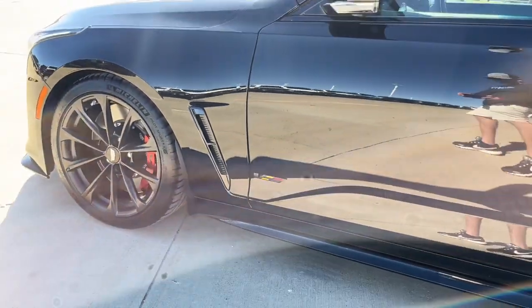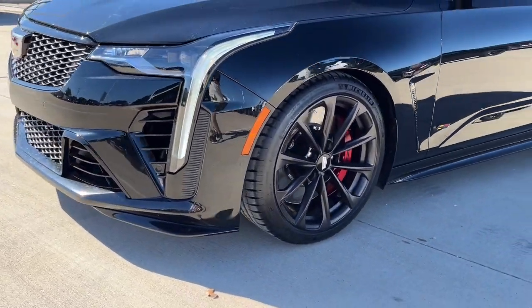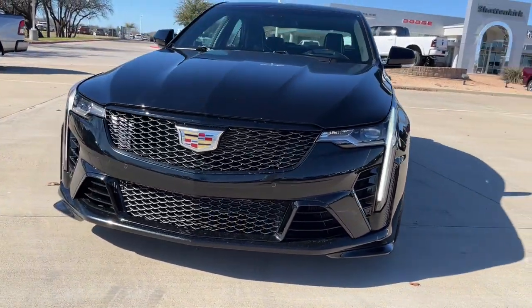Introducing the 2022 Cadillac CT4. With less than 20,000 miles on the odometer, this vehicle provides excellent value.